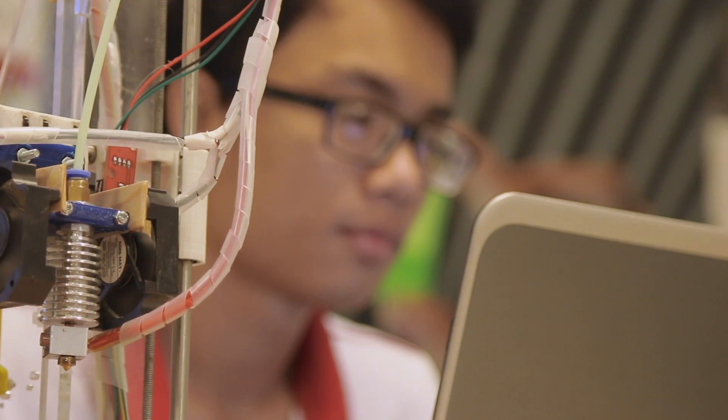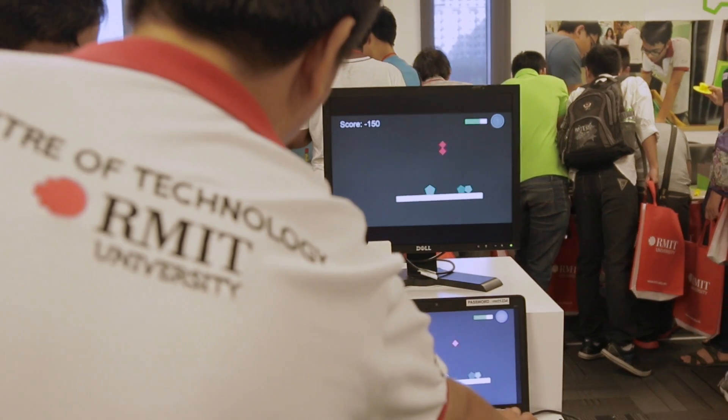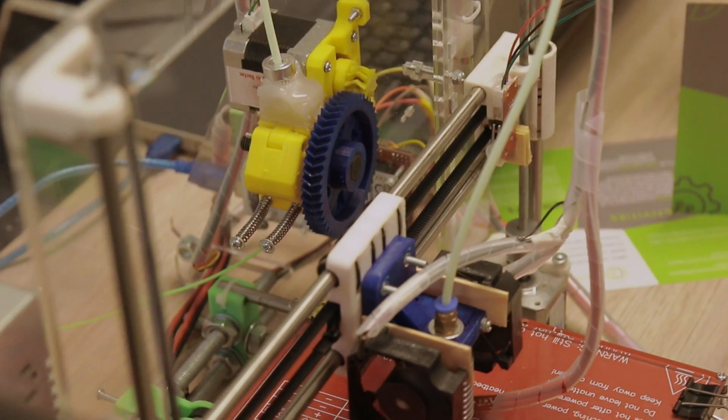The Centre of Technology has a range of programmes, mainly in Engineering and IT — Information Technology. The things that we implement and incorporate into our programmes are not just technical courses, but also leadership and management courses that prepare the students to be technology leaders.